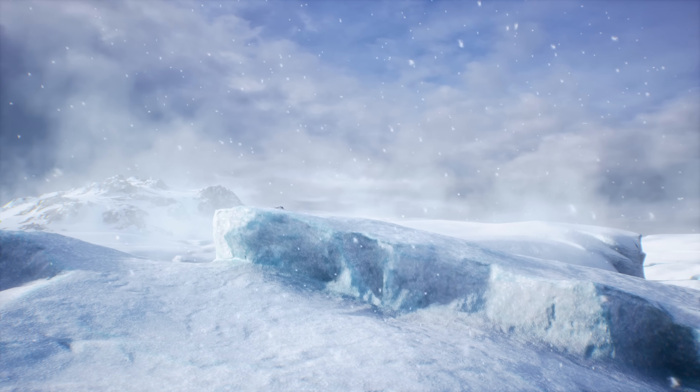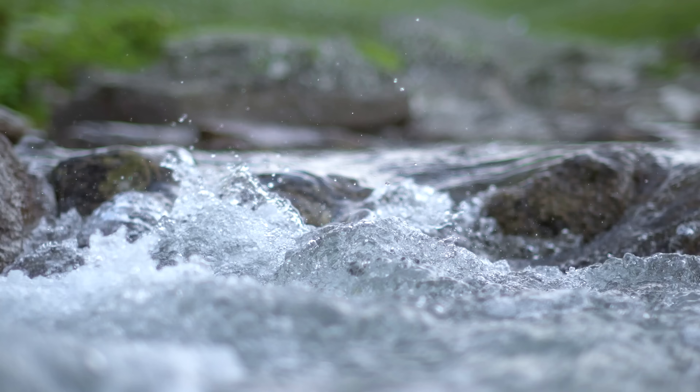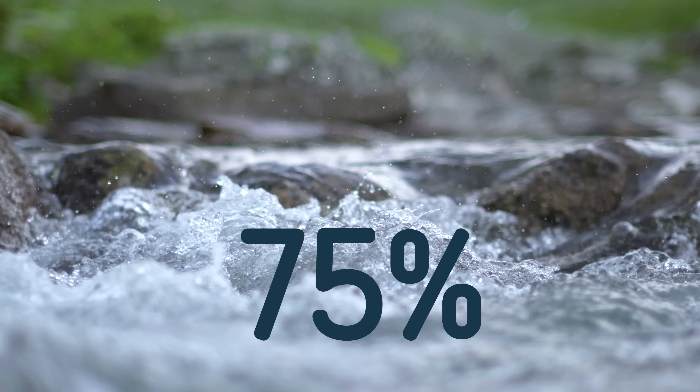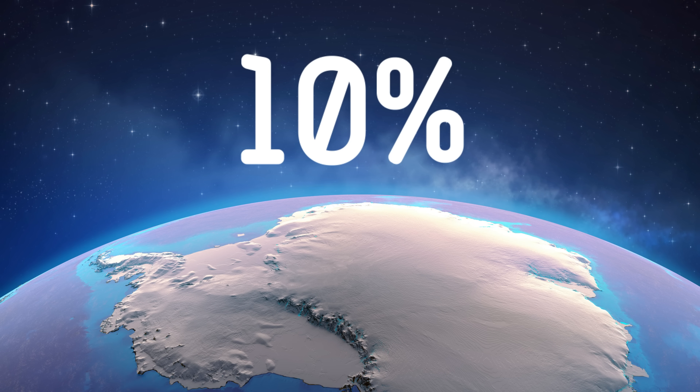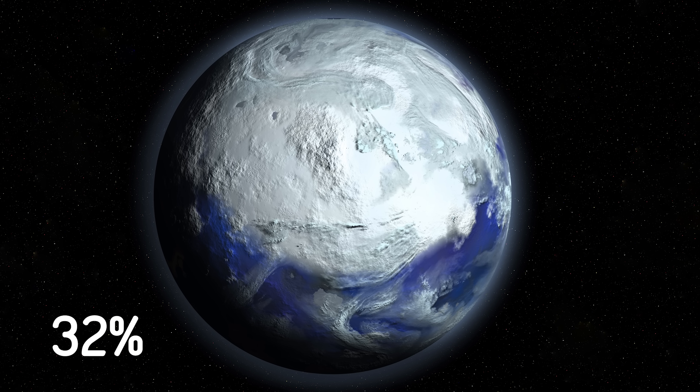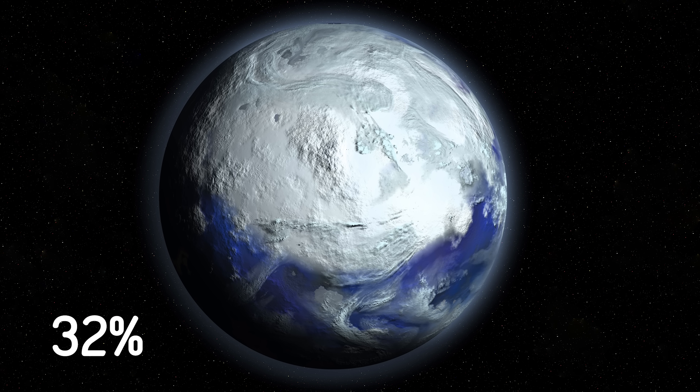Glaciers form the largest reserves of fresh water on the planet, storing 75% of the Earth's fresh water. Today, they cover about 10% of the Earth. During the last ice age, glaciers covered about 32% of the total area of the planet.